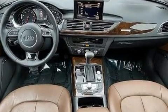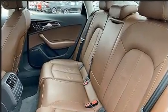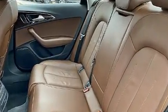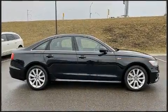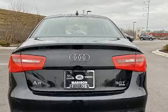Top features include remote keyless entry, leather upholstery, adjustable headrests in all seating positions, an automatic dimming rearview mirror, a blind spot monitoring system, power moonroof, heated door mirrors, and seat memory.